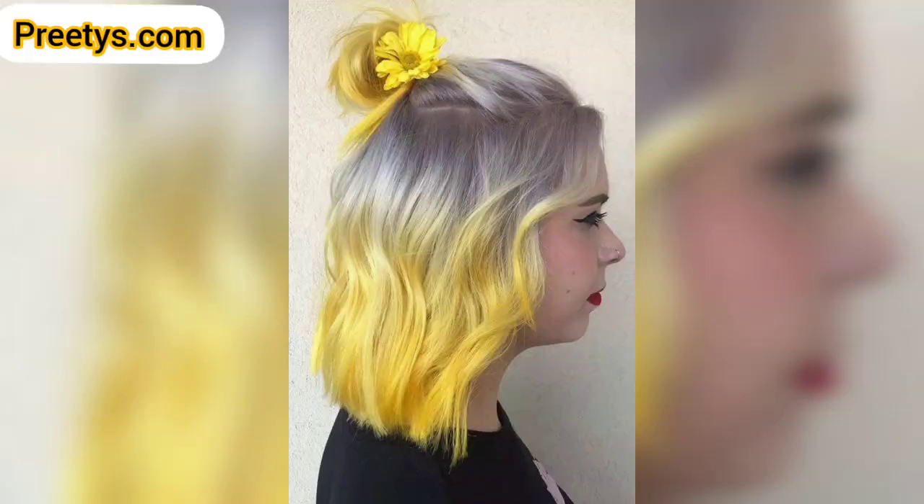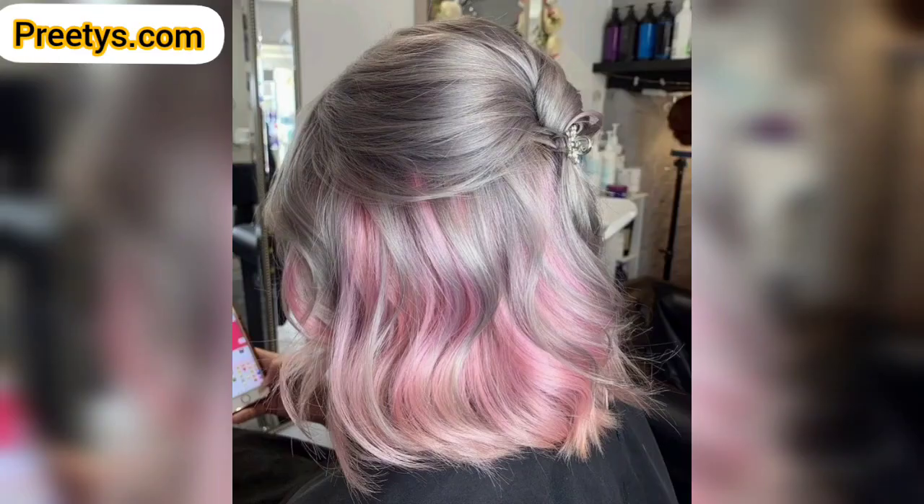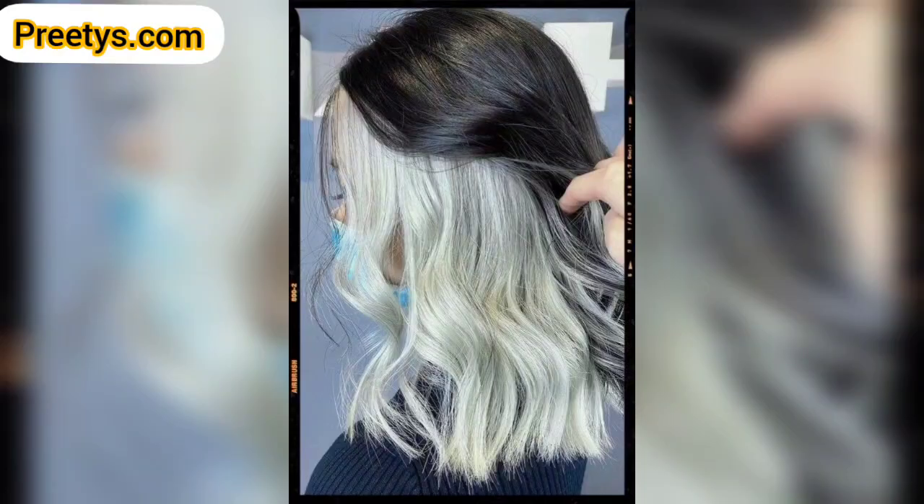Please like my video and subscribe to my channel — after subscribing you will receive notifications for new updates related to hair. Please support my channel and stay connected with me. I will meet you in my next video, inshallah. I will wait for your feedback. Take care, Allah Hafiz.